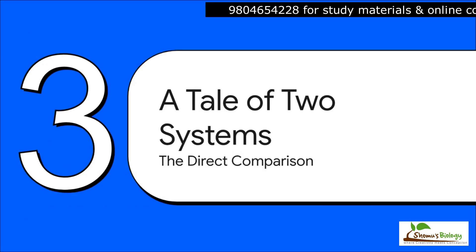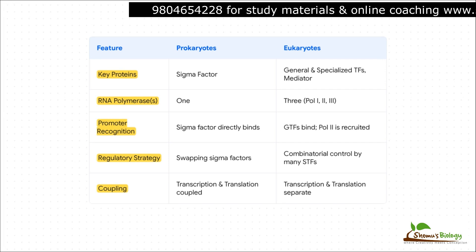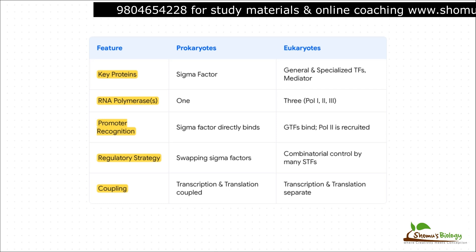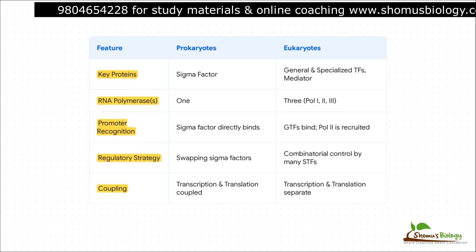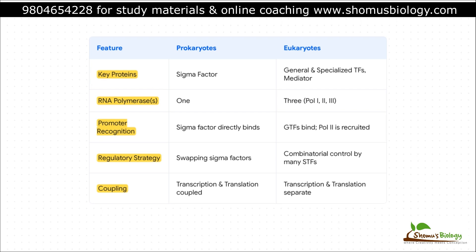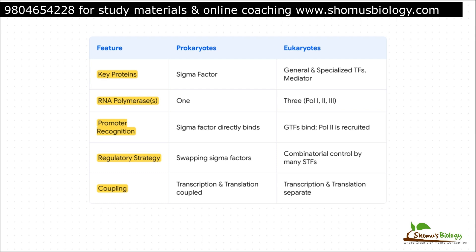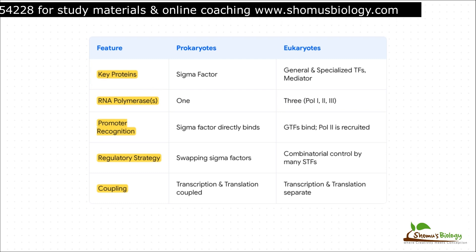Let's pull all this together and put these two systems head to head — seeing them side by side really makes the differences pop, and for anyone studying for an exam, this kind of direct comparison is the best way to lock in these concepts. This table really tells the whole story. On the prokaryotic side, you see a system built for rapid response: one polymerase, a simple sigma factor for targeting, and transcription and translation happening at the same time — it's all about speed. In contrast, eukaryotes are all about control and regulation: a whole committee of proteins, three different polymerases, and a physical separation of tasks between the nucleus and the cytoplasm. All these extra steps provide multiple checkpoints for fine-tuning gene expression, which is absolutely essential for building a complex multicellular organism.